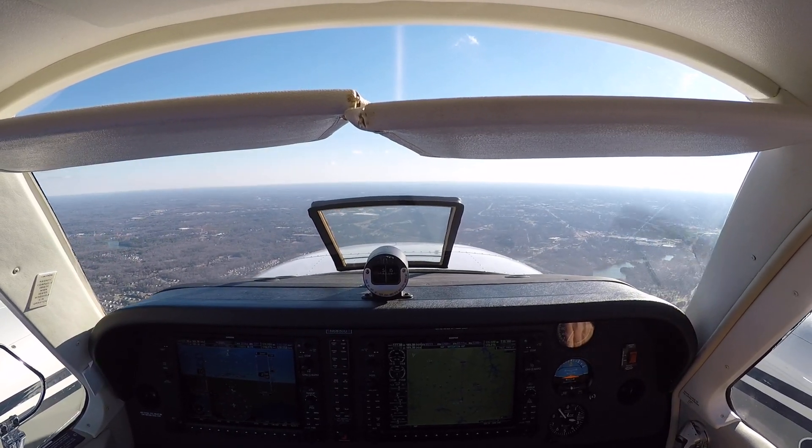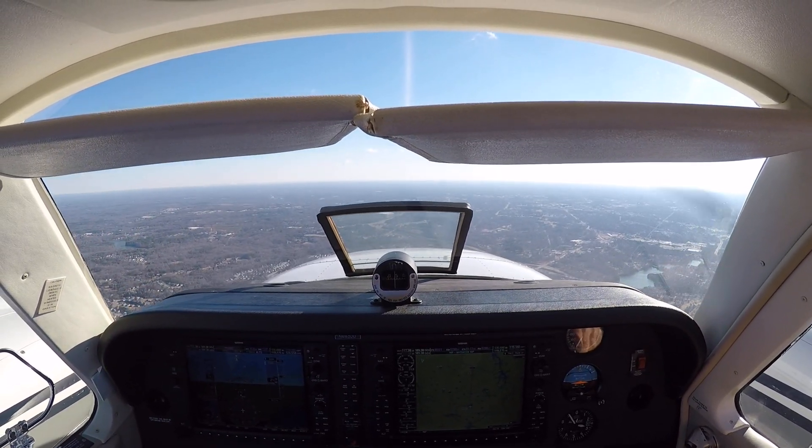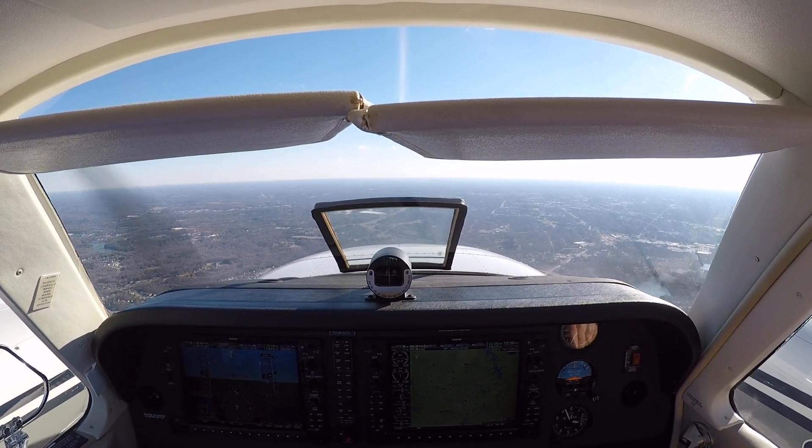There's two to go. I'm going to start stepping you down for Statesville for Atlanta Center. Descend to maintain 7,000. Descend to maintain 7,000.